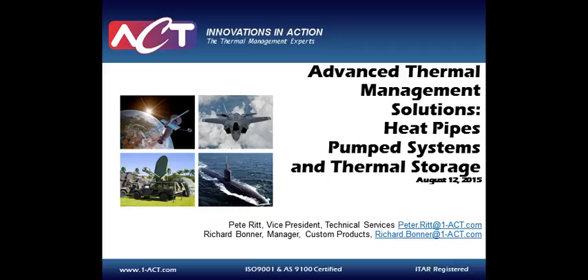At this time, I'd like to introduce our speakers. Pete Litt is Vice President of Technical Services for Advanced Cooling Technologies. Pete joined Advanced Cooling Technologies in 2010 to head ACT's technical services business. During this time, the group has successfully provided thermal consulting, design, and prototyping solutions to commercial customers in the lighting, renewable energy, industrial equipment, and medical industries.